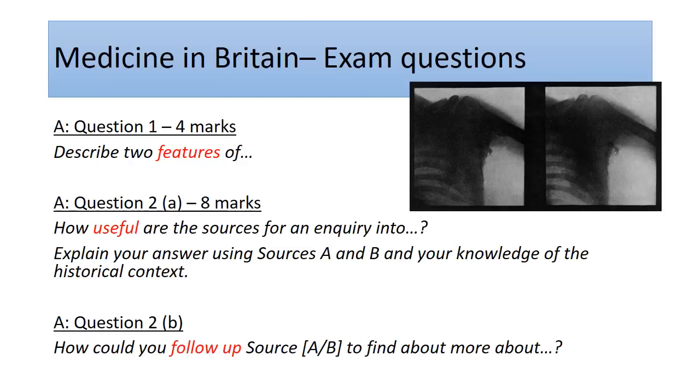Mobile X-ray units were developed — lighter and able to be moved closer to the front. In terms of exam questions, you might get a picture like this and be asked to describe two features, for example noting that they had modern technology to identify bullets and operate at the correct point. We'll look at more of this in the lesson with the sources. We'll catch up with Elizabethan next week.